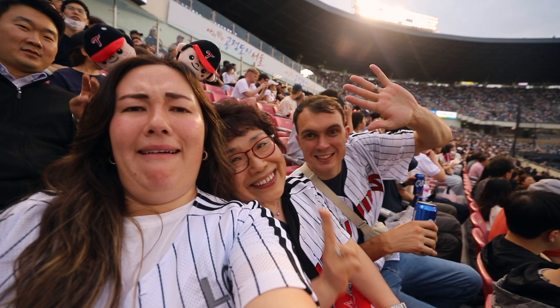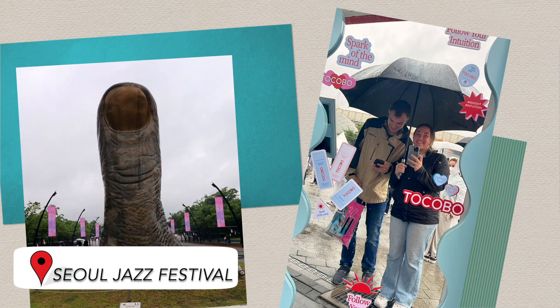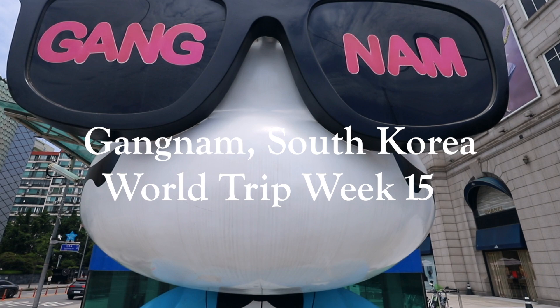Because Gangnam is such a large area, there is an endless amount of things to do. From Jamshil Stadium, where you can go to a baseball game, to Olympic Park, where you can go to a local jazz festival, to the entire Lotte district, which has Lotte World, Lotte Tower, and Sky Seoul — to where we are now, which is the Coex Mall area. Today we're going to bring you along as we explore some of Gangnam's top sites.